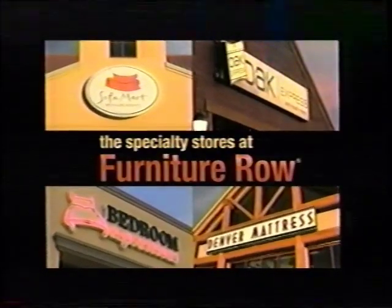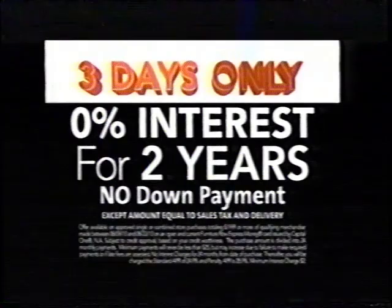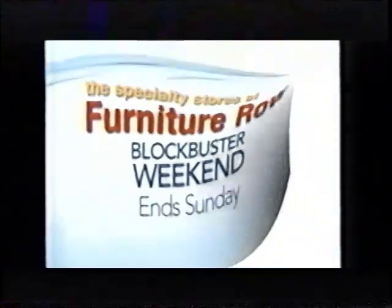Time to gear up during Furniture Row's Blockbuster Weekend. For three days only, get an HDTV, Xbox 360, or 7-inch tablet with qualifying purchase, and get 0% interest. Best of all, everything is on sale. Hurry, Blockbuster Savings at Furniture Row ends Sunday.